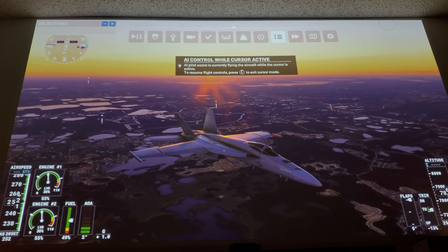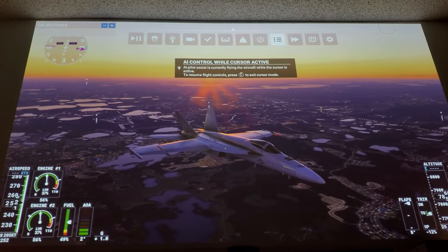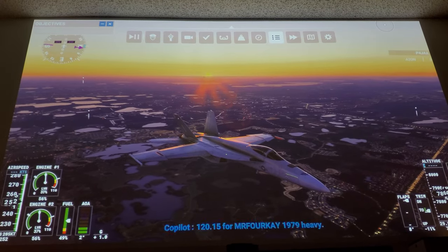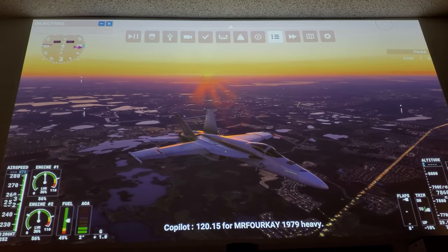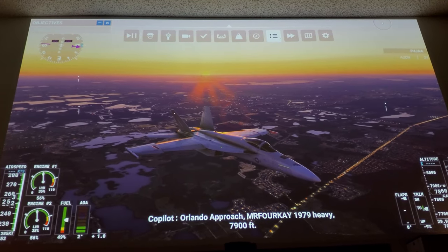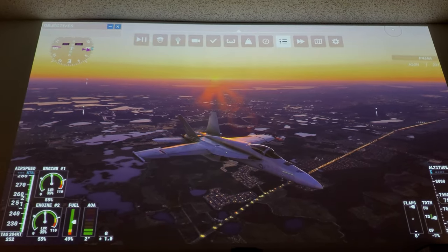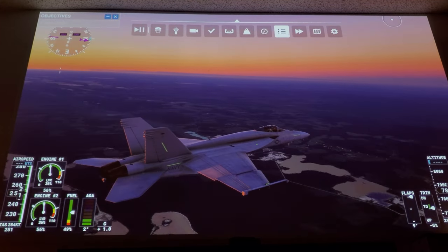And here I am. This is a projector, and the reason I'm doing this on a projector is because I want to see how the resolution looks on the big screen versus a small screen which I have down here. I want to see how it looks on the big screen, and even on a big screen, Series S doesn't disappoint.